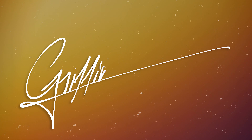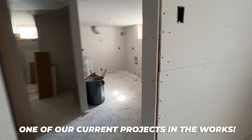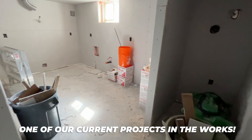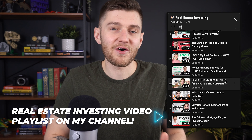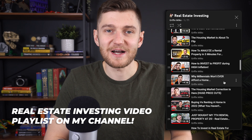Hey, what's going on everyone? It's Griffin here. It's been way too long since I've made an update on my rental property portfolio, which I am still very much working on behind the scenes, but haven't made much dedicated content about recently because I've been focusing the channel on some other topics. But I know a lot of you are really interested in keeping up with what's going on in my real estate portfolio.